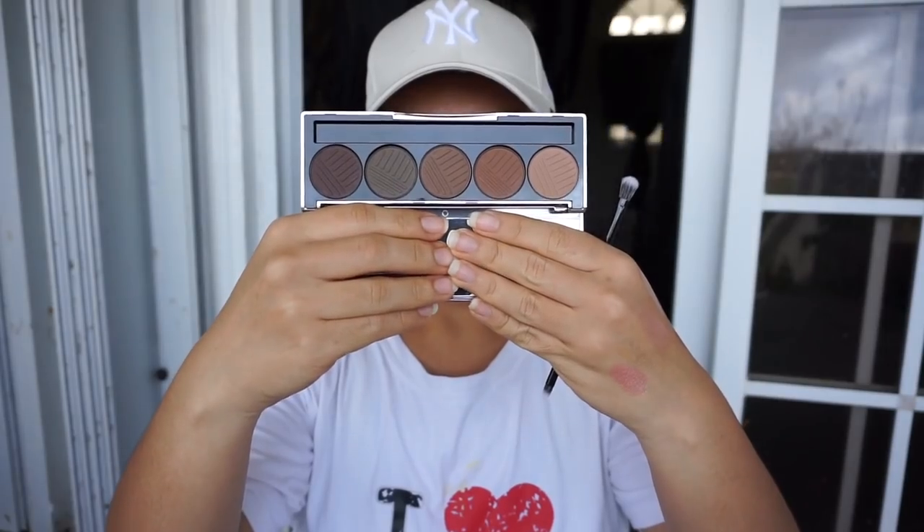This is also from Dose of Colors — it's one of their eyeshadow palettes called Pretty Cool. I saw reviews on quite a few of their other palettes but hadn't seen this one reviewed much. The shades spoke to me more than their mauve palettes, and I feel like I can use these shades more and I already have more of the mauve-type shades.